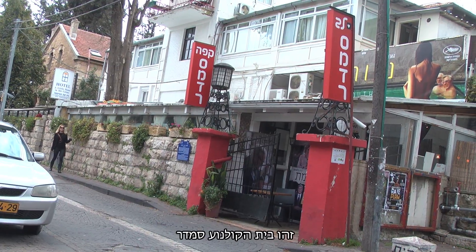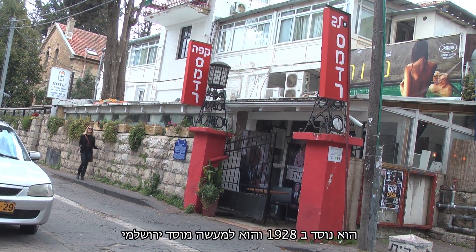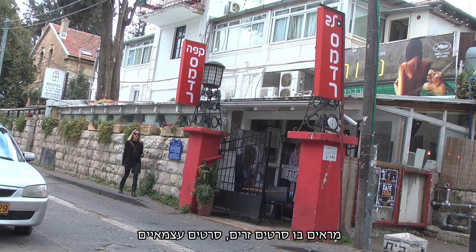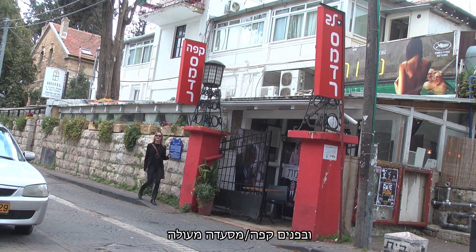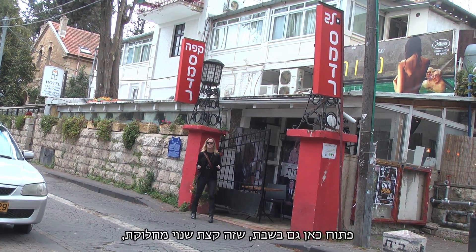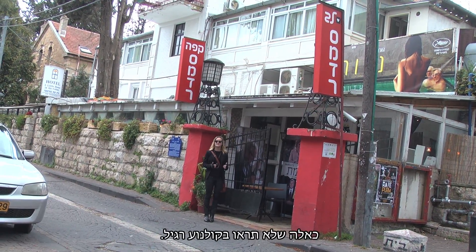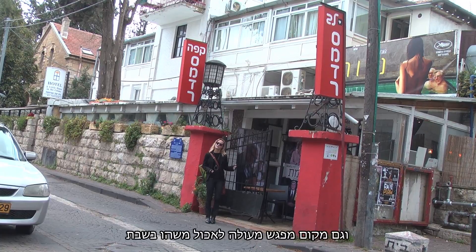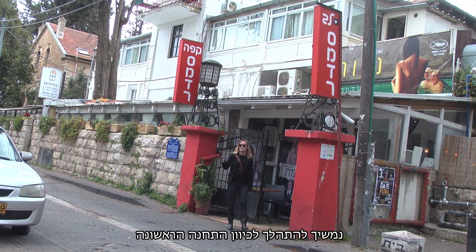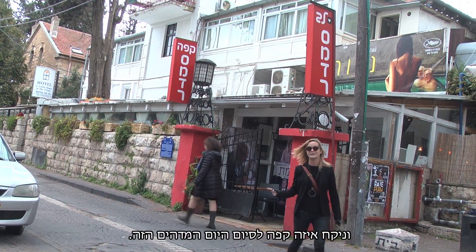This is the Smadar movie theater. It was founded in 1928 and it's basically a Jerusalem institution. It shows foreign language films, independent films. There's a great restaurant and cafe inside. It's also open on Shabbat, which is a little controversial, but it's a great place to know about if you want to come see some different films that you're not going to see in a first-run movie theater and have a great place to meet on Shabbat and grab something to eat. We're going to take a walk now to the first station and grab a coffee and finish up our great day.